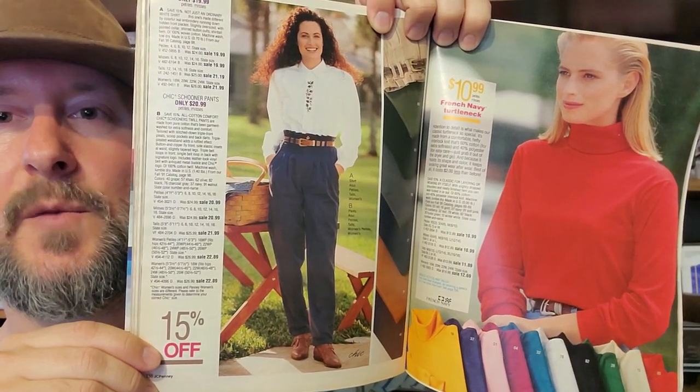Next up is a JCPenney catalog. This one's actually a little thinner than the others, but it's mostly clothes and stuff. Let's see if we can find some 1991 fashion in here. Oh yeah, there's some 1991 fashion for you.